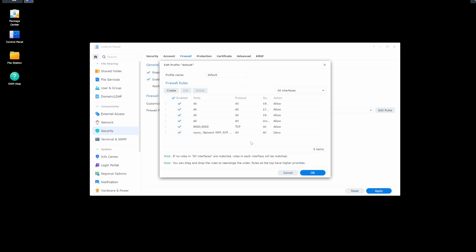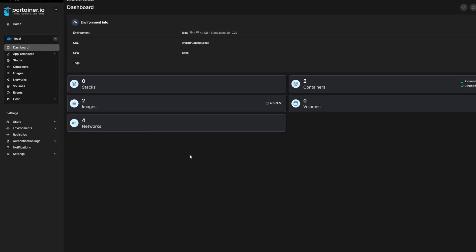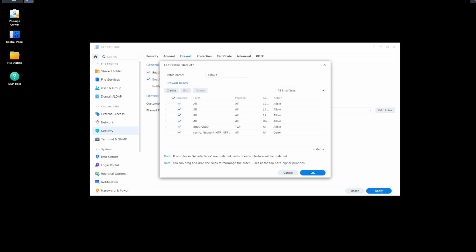I have to lock down ports 8000 and 9000 further — I was just playing around with those to make sure I can run Portainer. Portainer is a great little package that lets you manage all things container-deployed onto your Synology, and I think it's way better than the default container manager Synology comes with. I also have a couple other rules that lock down access to my Synology pretty much to my subnet level.